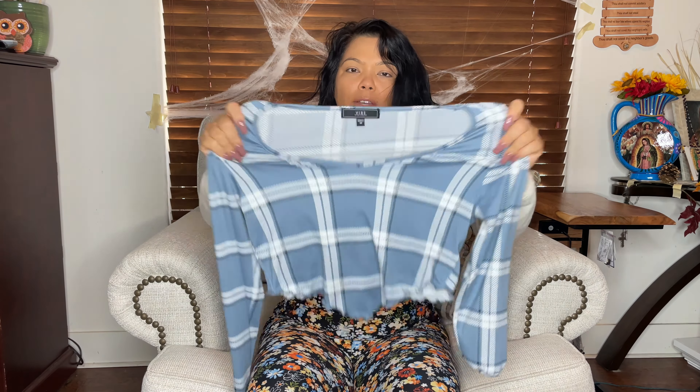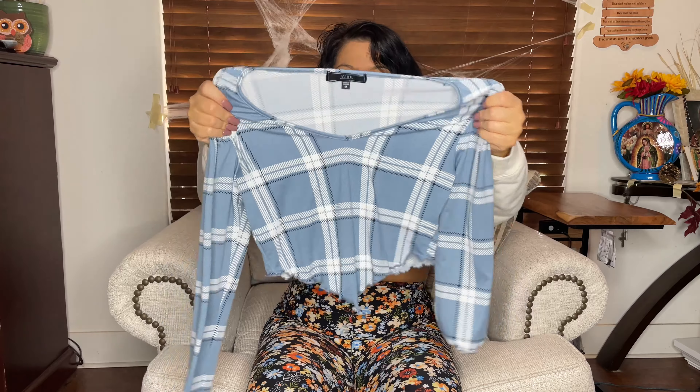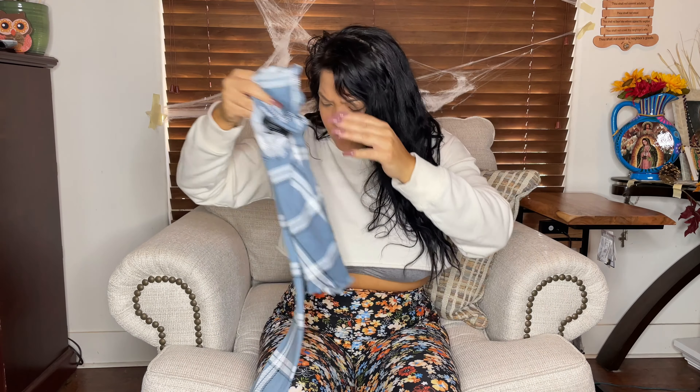I ended up getting a size medium. With DD's and the stretchy tops, I noticed you can size down. So if you feel like you're a little thicker and you see that medium, you most likely can squeeze into it because this material stretches. And this was only $5.